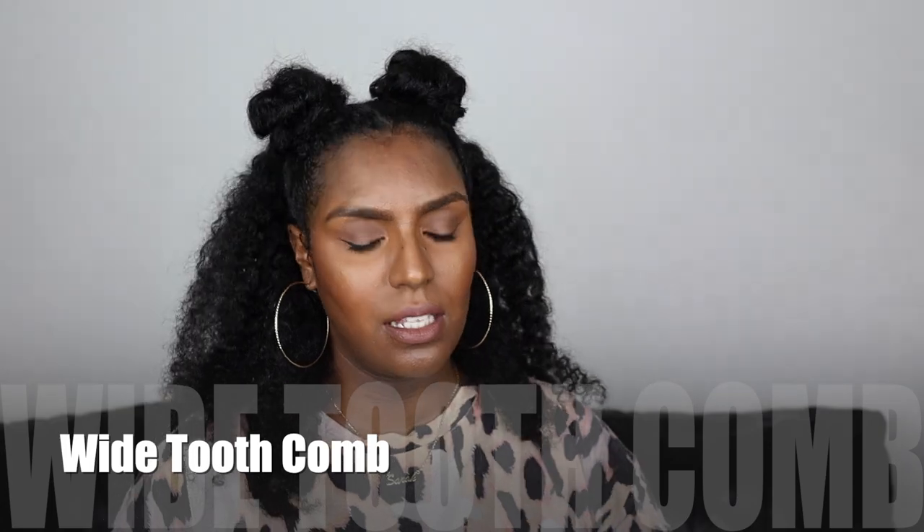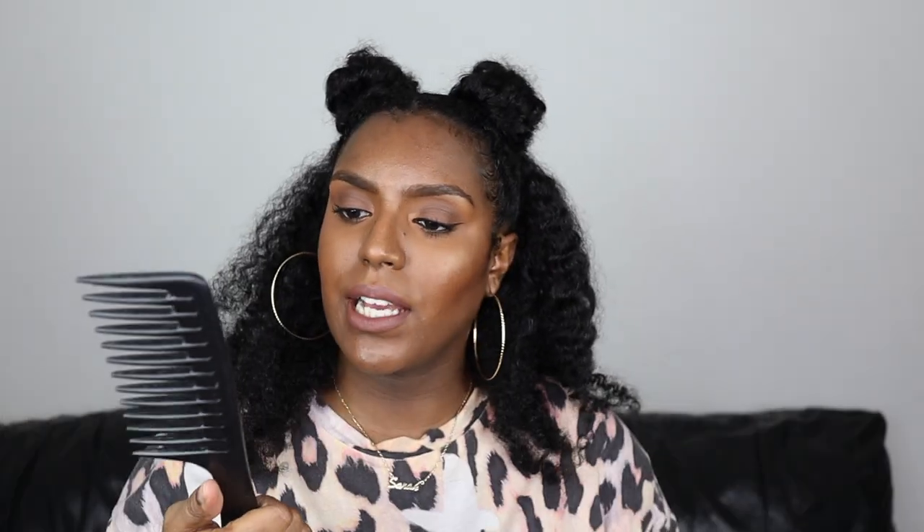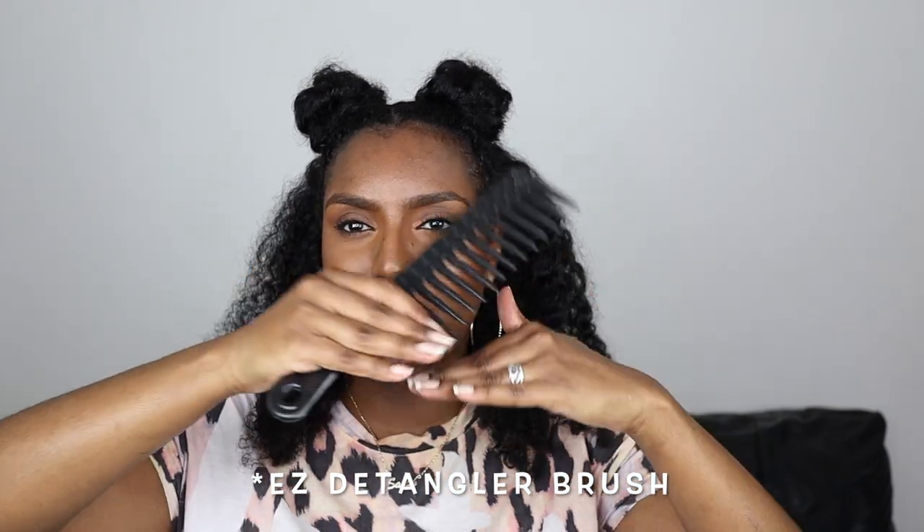Next is a wide tooth comb. I use this in the shower as well — I use this to detangle my hair first before the Denman brush, just because it takes a bit longer with the Denman brush to detangle rather than this. I have seen a brush — I can't remember what it's called — the one that just comes apart when you're brushing. I want to get one of those because they look really good, but my detangling tools are the wide tooth comb and the Denman brush.